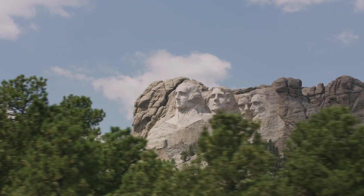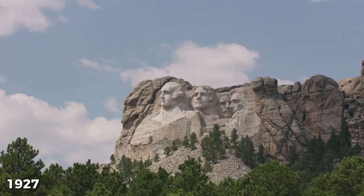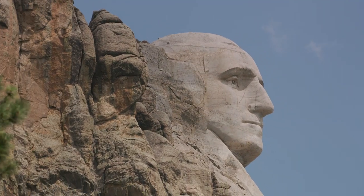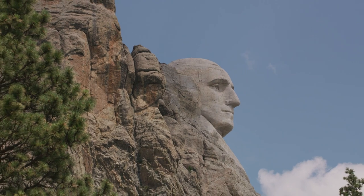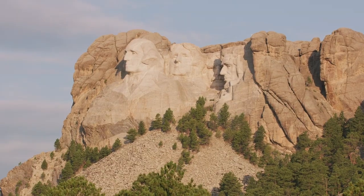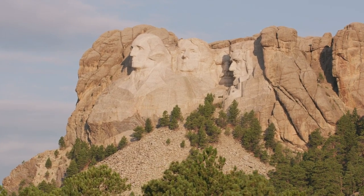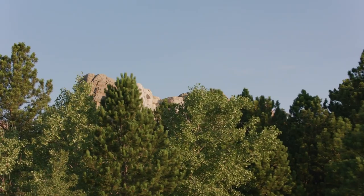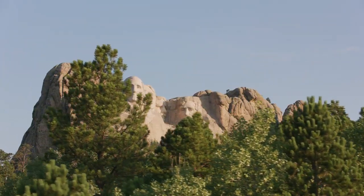Despite the challenges, Borglum and his team persisted, and work on the monument began in 1927. Over the next 14 years, they chiseled and blasted away at the rock, inching closer and closer to their goal of creating four larger-than-life presidential faces. The work was grueling and dangerous, with the team working from dawn until dusk in all kinds of weather, often suspended from ropes and harnesses hundreds of feet above the ground.